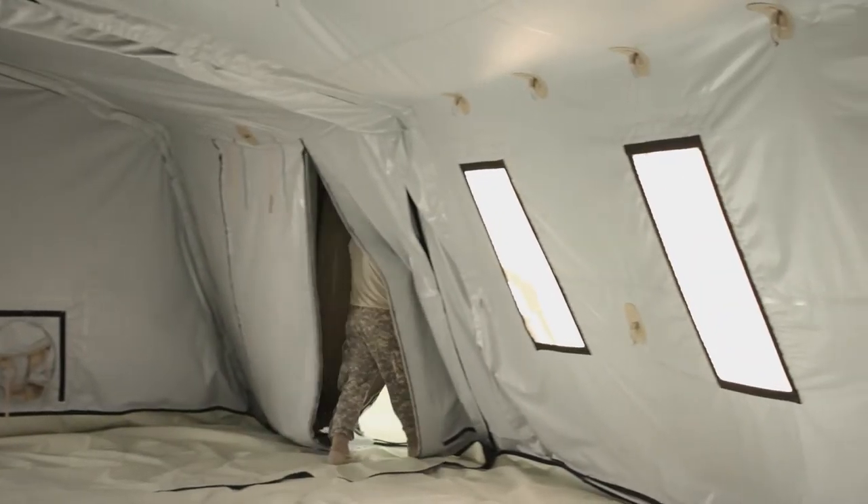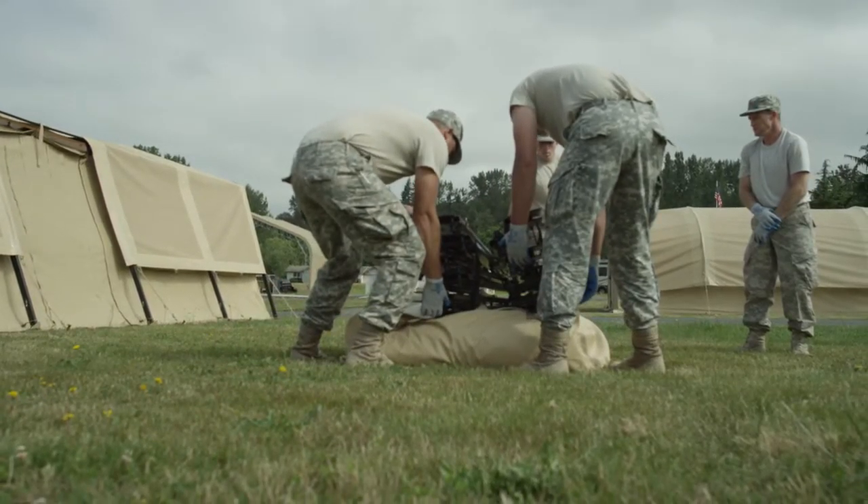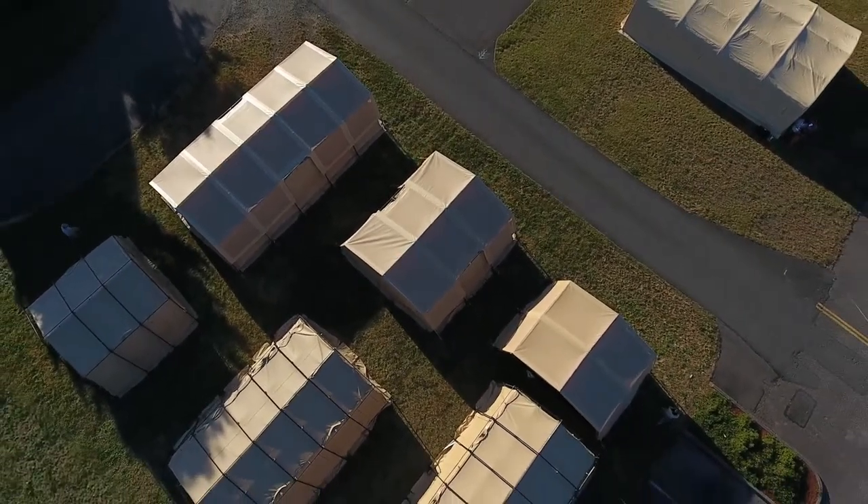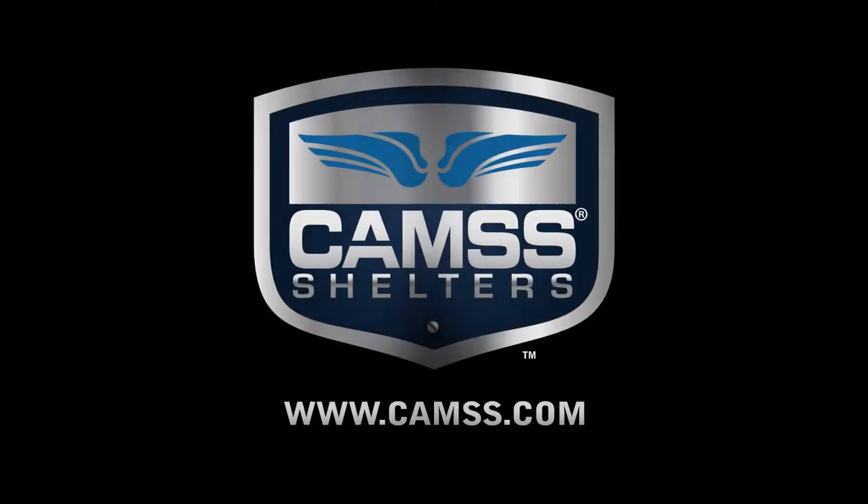At CAM's, we strive to not only meet the top standards, but exceed your needs in performance and compactness. Choose the CAM's 20TAC for your next deployment. CAM's — tried and true.